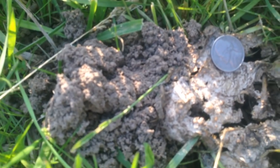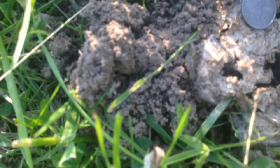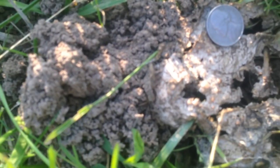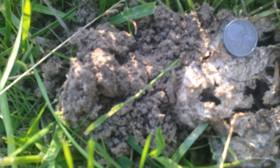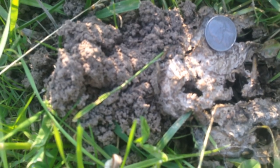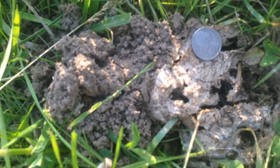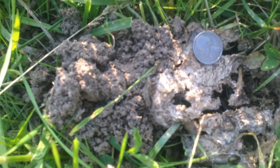Isn't this cool? This is on sheep poo and we're seeing it in the cattle too. We don't worm, of course, so if you don't worm your animals and you let them build up resistance and you don't kill all your dung beetles, all this dung is recycled back into the soil — compliments of mother nature and beautiful dung beetles.